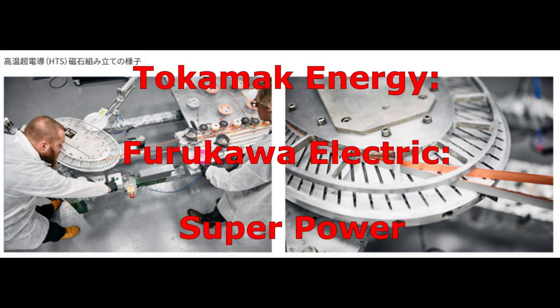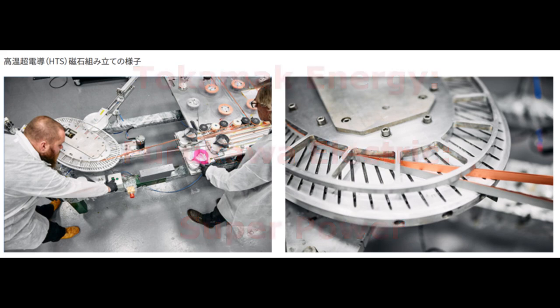On January 12, Tokamik Energy signed contracts with leading companies in Japan and the United States concerning the supply of high-temperature superconducting, HTS, wire used in the advanced fusion prototype reactor ST-80HTS.